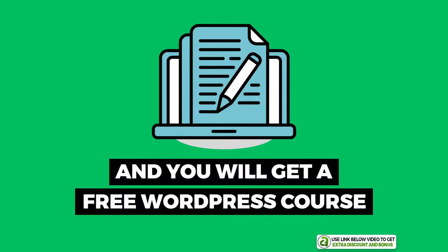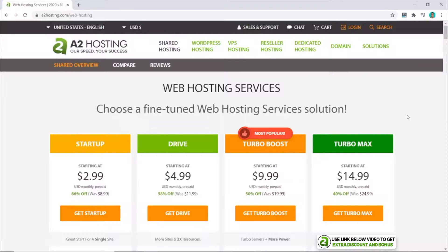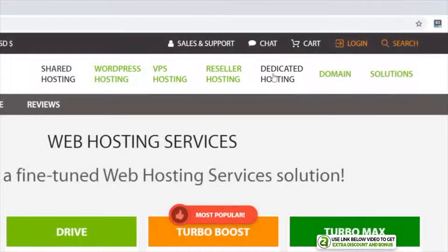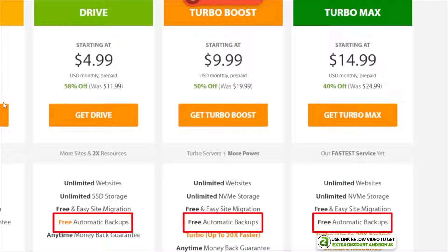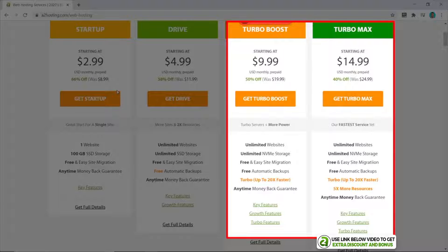From the A2 Hosting page, you click on Get Started to check out their plans. I'll be comparing their shared hosting plans, although A2 Hosting also offers VPS and dedicated hosting for when you're ready to upgrade. The Startup plan does not include automatic backups. The next three plans provide unlimited everything and automatic backups are included. The key difference is speed — the Turbo Boost and Turbo Max plans are much faster than the Startup and Drive plans.